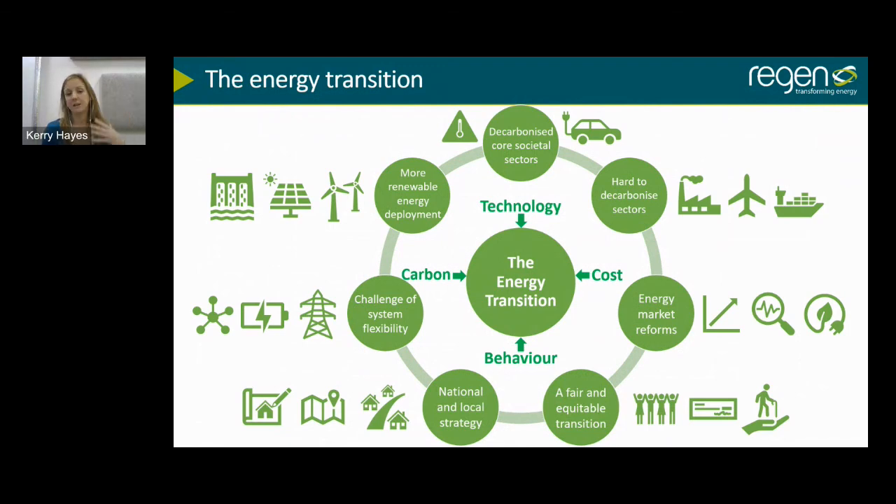We need to focus on the hard-to-decarbonise sectors — heat, transport, and some industrial and commercial sectors. We know we're going to have to electrify them. For heat, we need to incentivise householders to transition away from fossil fuels. Just as putting a ban on non-electric vehicles has stimulated the EV market, we need to do exactly the same with heat — stimulate the heat pump market, get costs down, and increase deployment.